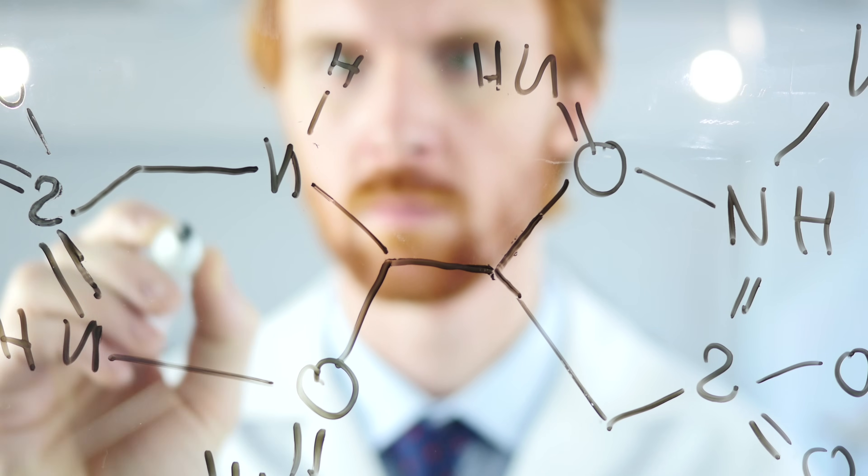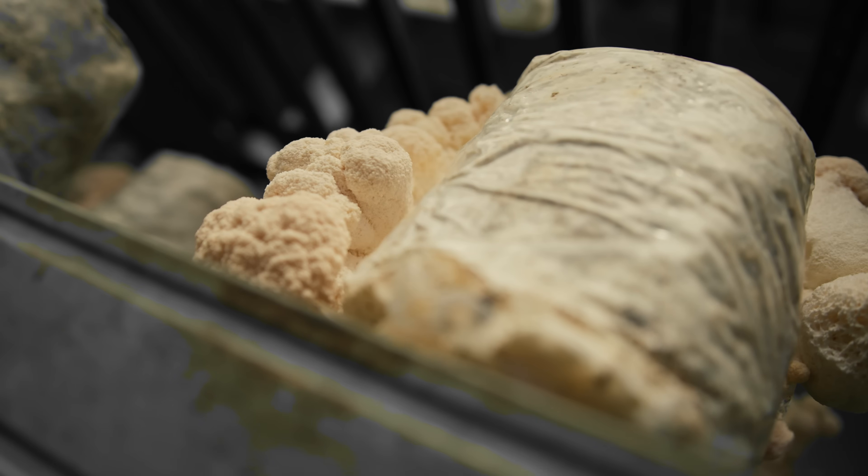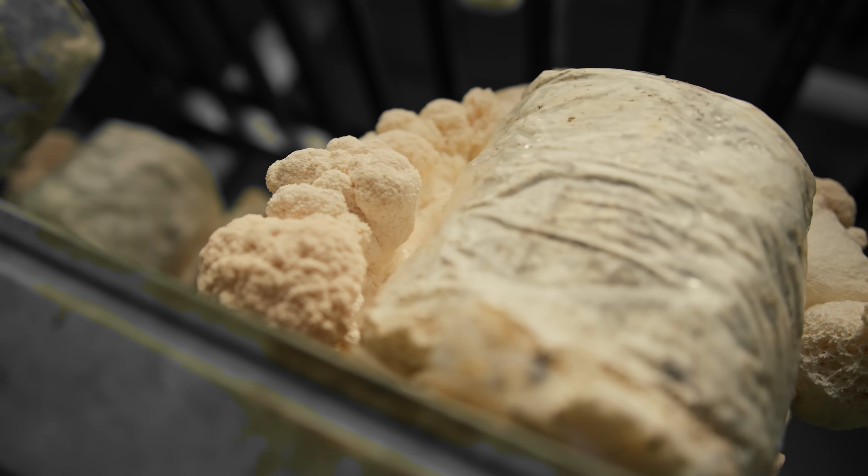Working alongside the irinacines are the hericenones. While irinacines are found in the mushroom's mycelium, hericenones are concentrated in the fruiting body — the part of the mushroom that we see and eat. They also contribute to NGF synthesis and provide a complementary neurological benefit, creating a powerful synergy for cognitive support.